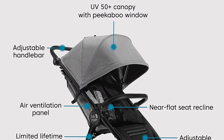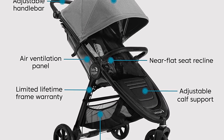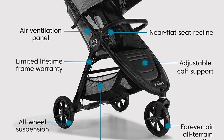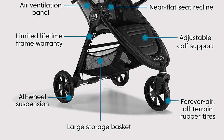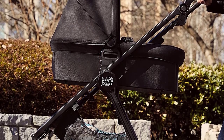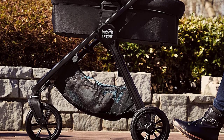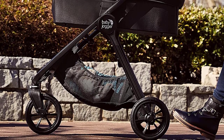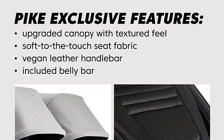Plus, the adjustable calf support and seat recline options allow for a comfortable ride for your little one. The City Go 2 infant car seat is designed to keep your baby safe and comfortable during car rides. With a one-hand adjustable headrest and no-rethread harness, it is easy to adjust as your baby grows. The car seat also features a five-point harness, an adjustable canopy, and a removable newborn insert.